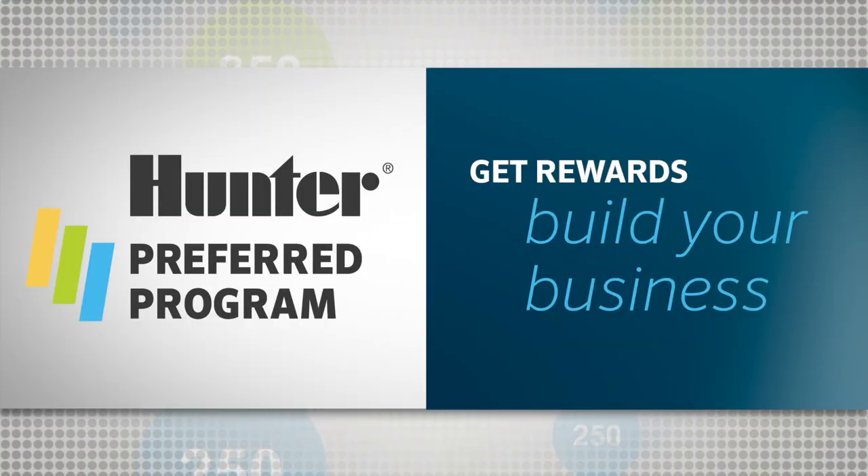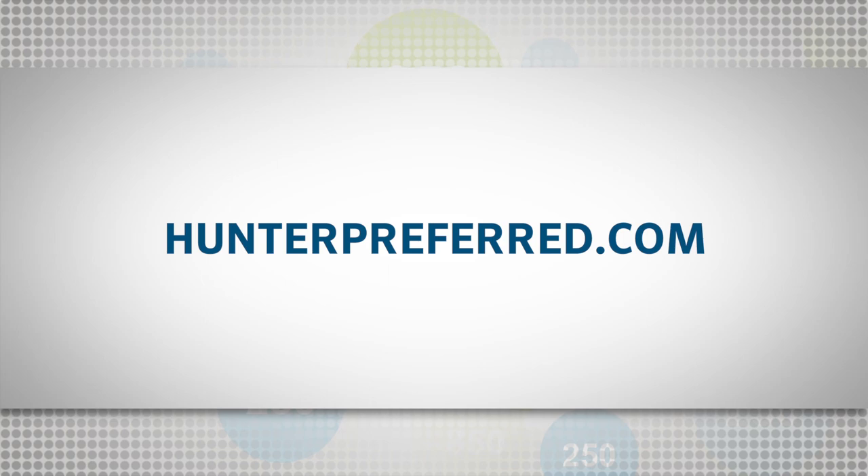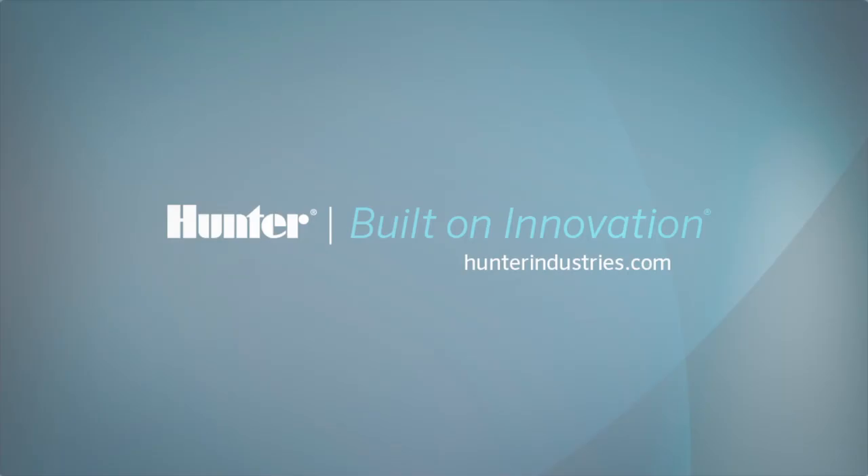Make your business more profitable. Don't miss out. Sign up for the Hunter Preferred program today and start rewarding yourself for growing your business.